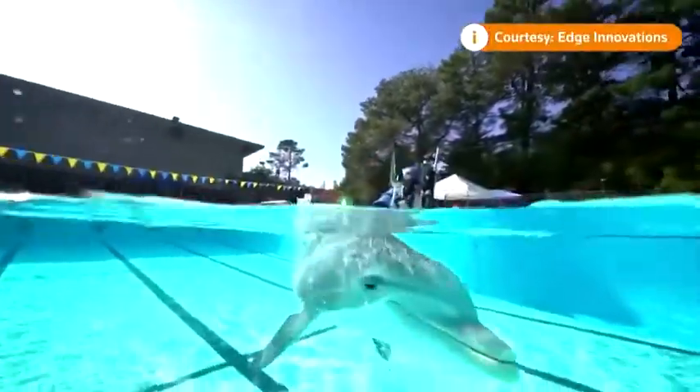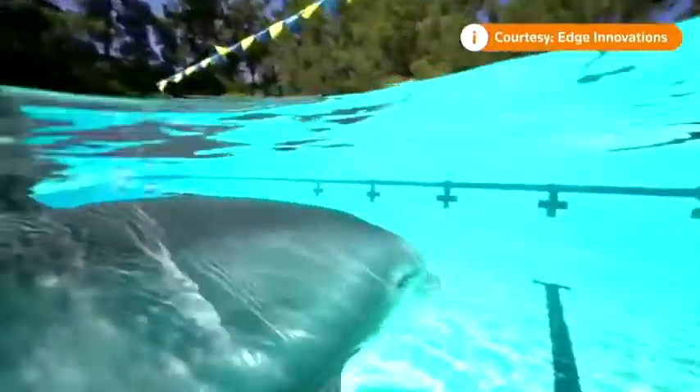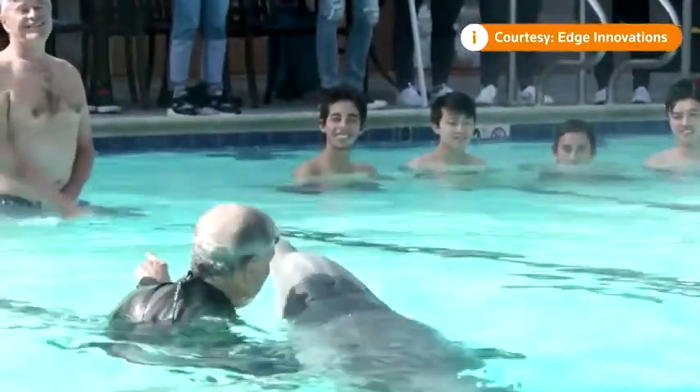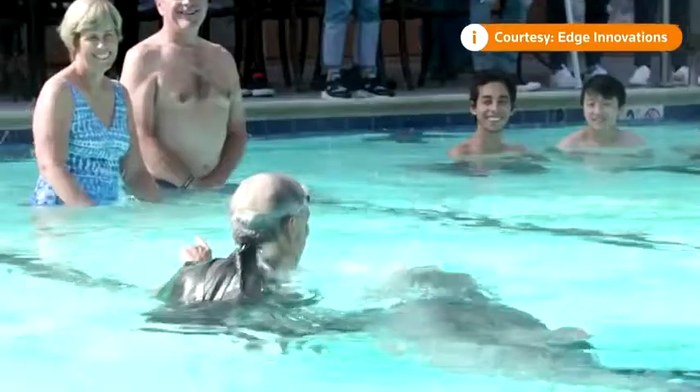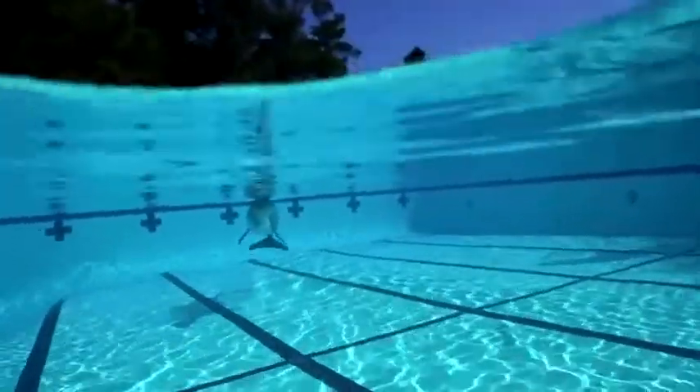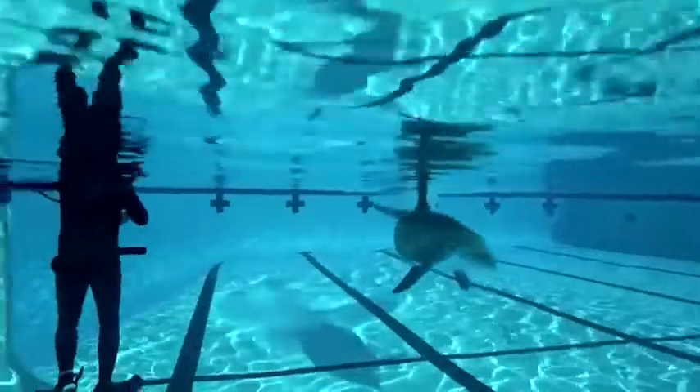This robot dolphin looks almost identical to a living animal. It can nod, swim in aquariums, and withstand close contact with humans. But this dolphin is not real, which makes it perfect for captivity.